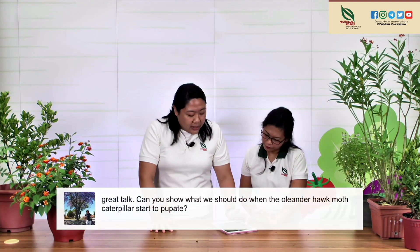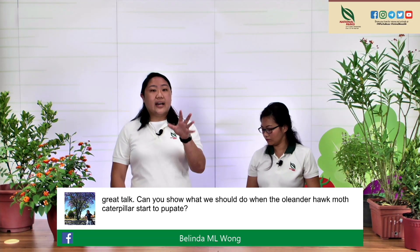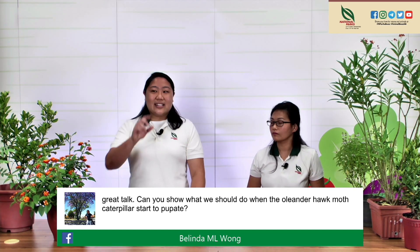Belinda asks: what should we do when the Oleander hawk moth caterpillar starts to pupate? The most important thing is not to disturb it. There is a correct orientation — don't turn it upside down or pluck it off. The best thing is to leave it alone, as caterpillars basically liquefy themselves during this process. They will crawl up and find the perfect spot to pupate — it can be on the side, the top, anywhere. If you have it in a container, don't move or shake it. If it's outside on a plant, keep an eye on it. Pupas also camouflage very well — they can look like a dried leaf. Just visit and observe, and don't prune off the branch it's attached to.